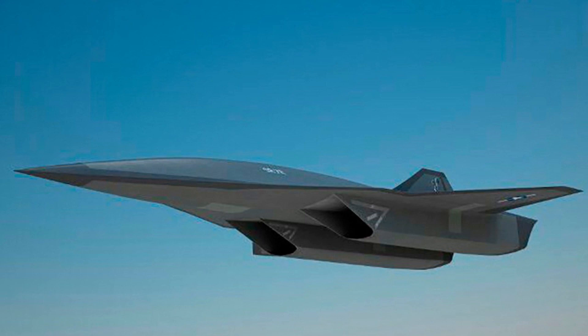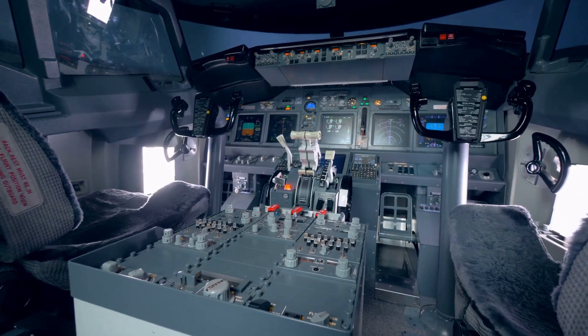In a head-to-head race, who would come out on top? Both aircraft are pushing the boundaries of what's possible with supersonic travel, but only one can claim victory. The battle for air dominance has never been fiercer — and that's the epic supersonic showdown between the SR-71 and the SR-72.